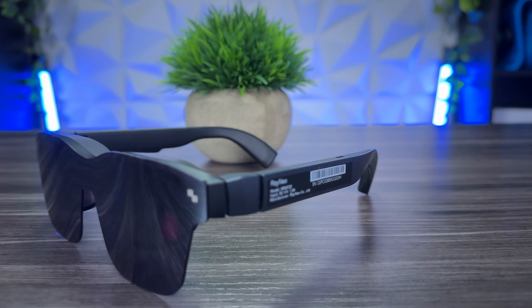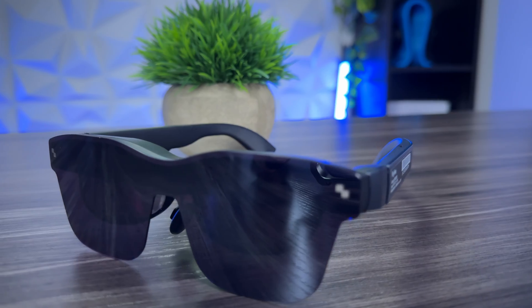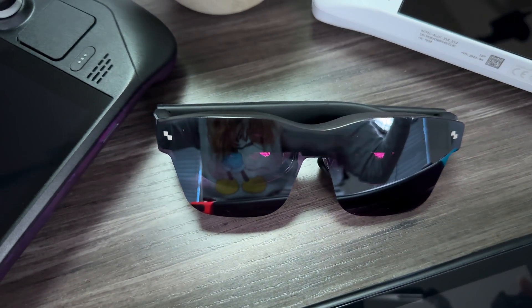First off, the price — these are coming in at $379, which is really competitive in the XR glasses space. Design-wise, as you can see, they're all black and look very sleek and stylish with a one-piece frameless design. They actually look like you're just wearing a pair of sunglasses — I would totally rock these outside the house, no problem.